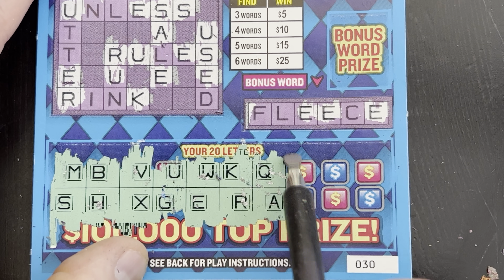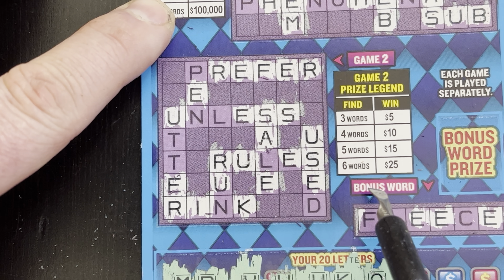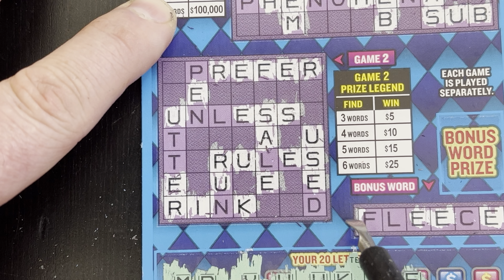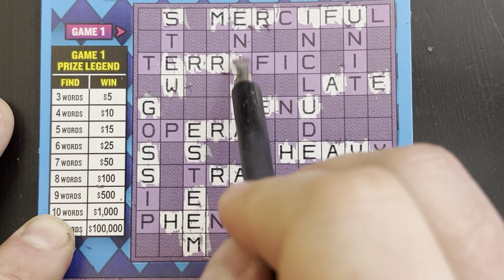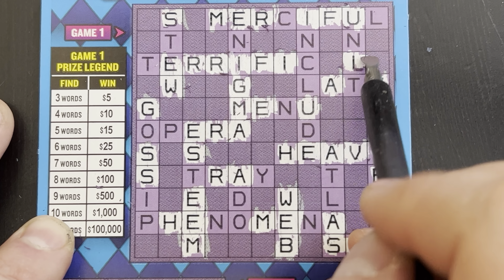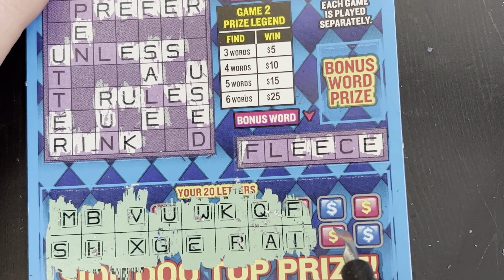Okay, third to last pair of letters - F and I. Let's see: F in 'prefer', I in 'rink' - just need an N. So what we don't have is N, T, L, P. F and I - both together right here in 'merciful'. I in 'terrific', I in 'unit'. Any more F's or I's? I in 'gossip'. I think that's it. We got the F in 'fleece' - we haven't gotten an L or a C yet.